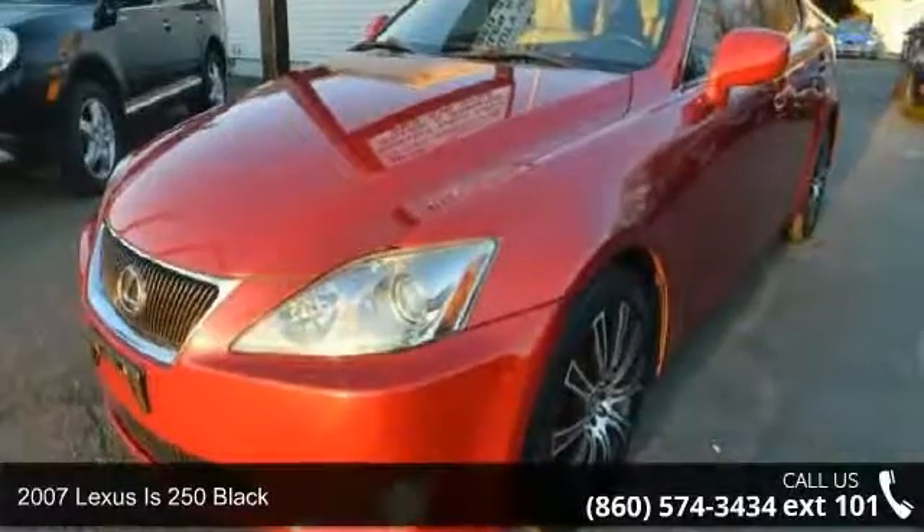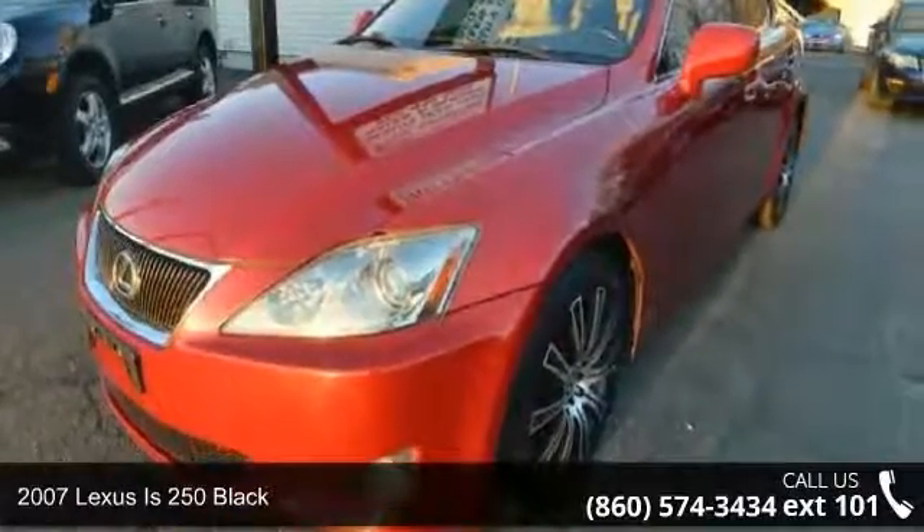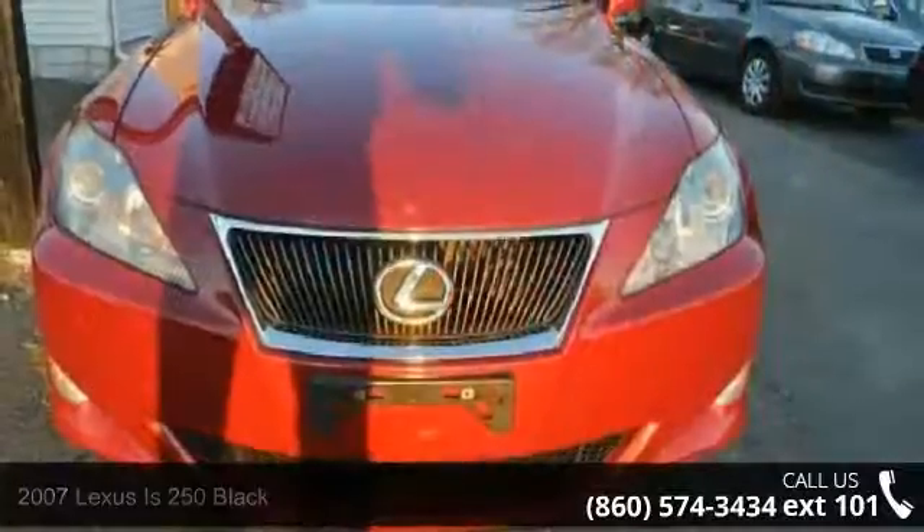Imagine yourself in this 2007 Lexus IS 250, black. Don't miss this great deal on a luxury vehicle.